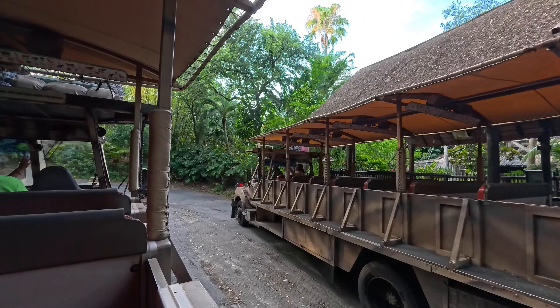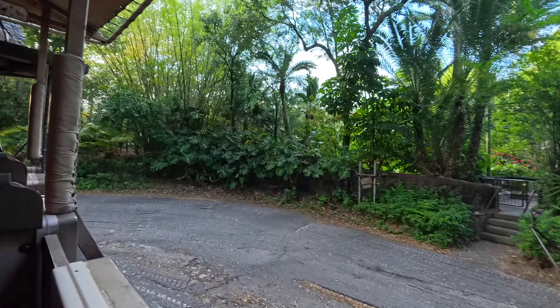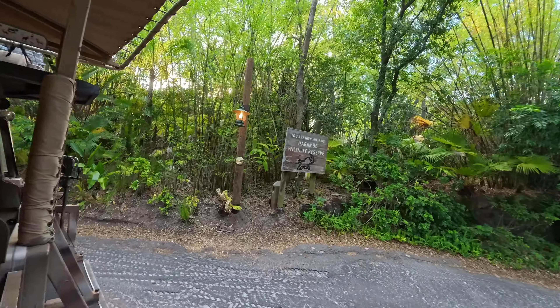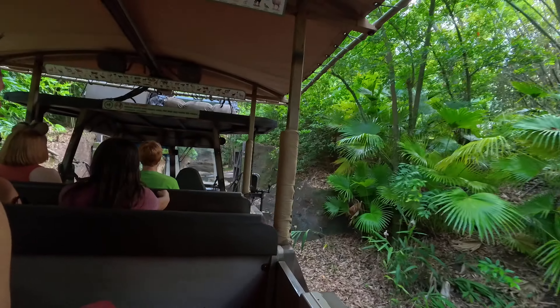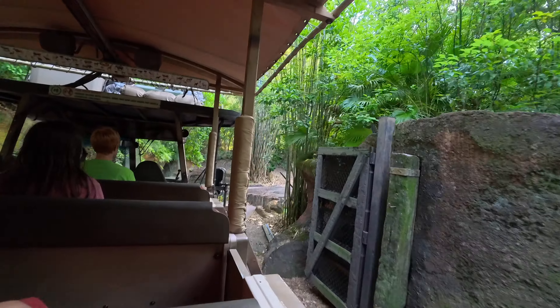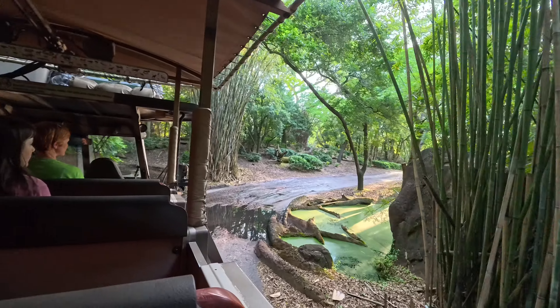Just a couple of safety reminders before we get this show on the road: please remain seated at all times and keep your hands, arms, feet, and legs inside the vehicle. We are going to start our journey in the Little Aturi Forest. A lot of the animals in this forest are known for their very unique patterns on their fur to help them blend into their surroundings, so it might be harder to see — we're going to keep our eyes open.